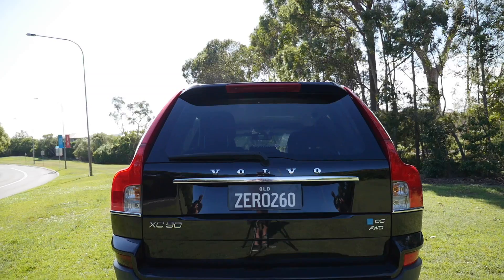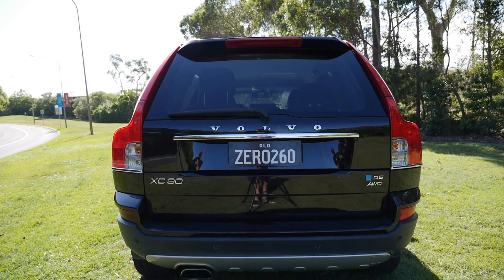Good morning, ladies and gentlemen. Welcome to another Zero to Sixty. He's David, I'm Andrew. And today we're in a Volvo — a 2010 XC90, the big SUV.